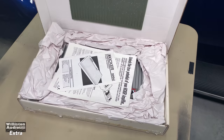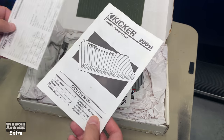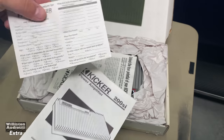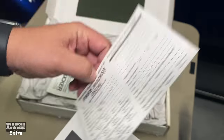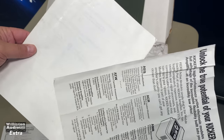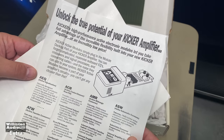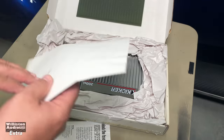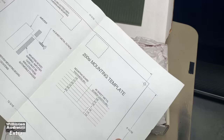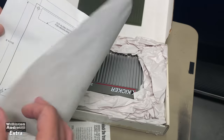We get the manual and a free Kicker decal — I wonder if they'll still send that, I have to ask Kip. We have some upselling here: 'Unlock the true potential of your amplifier — buy a module.' And what is this? A mounting template. What do you know about that?